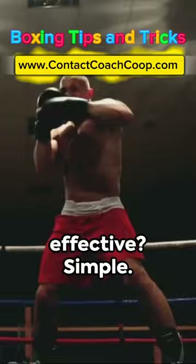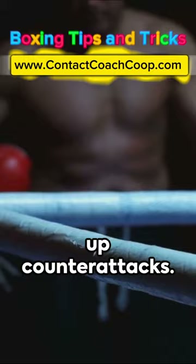But why is it so effective? Simple. It's a mobile fortress, shielding you from incoming blows while setting up counterattacks. Remember, boxing is as much about strategy as it is about strength.